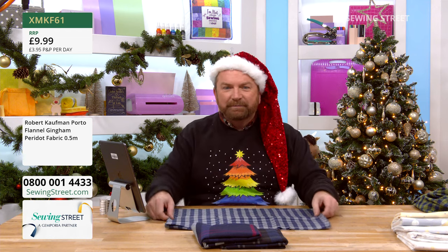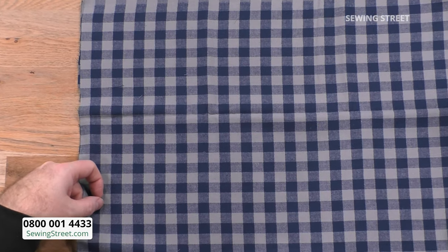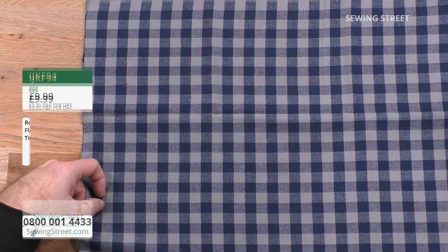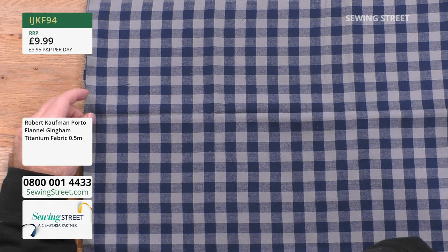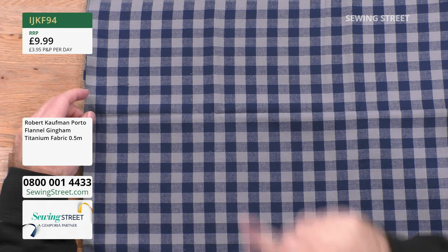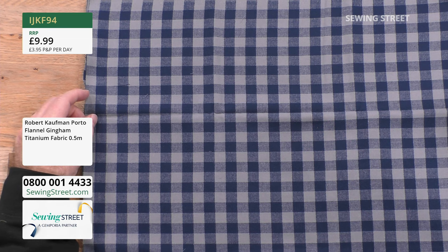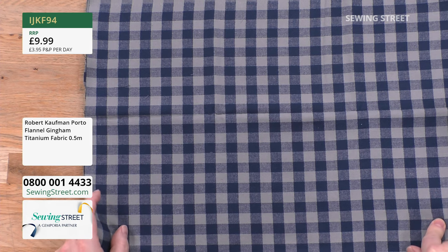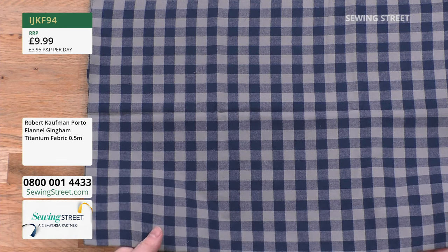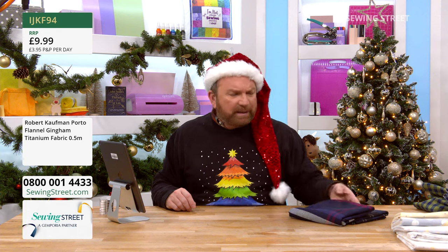And then the last one — just very classy. Are we calling this grey? Titanium, darling. Titanium. Gorgeous. Lining a picnic basket, or if your picnic basket needs a little refresh, or if you've got bags for life — lunch bags, classic. Nice to see some different dressmaking fabrics.